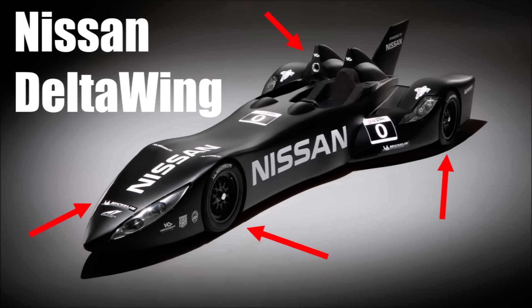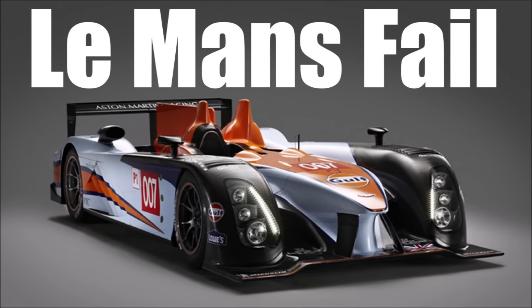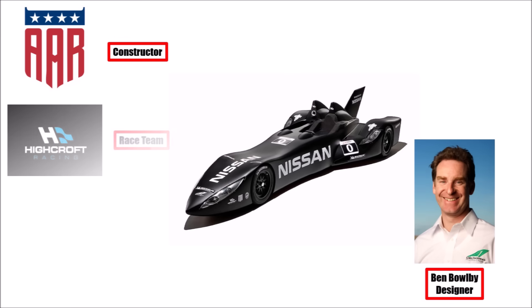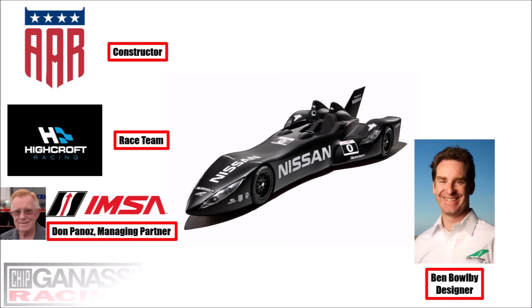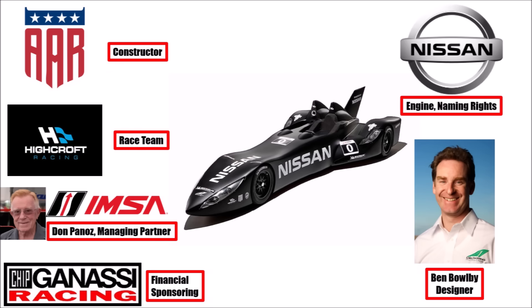In my other video you learned everything about Ben Bobai's delta wing design, which was revolutionary. It started as a single-seater future IndyCar project and used a double-seater chassis of the failed Aston Martin Pro Drive Le Mans project. It was a project of Dan Gurney's All American Racers as constructor of Bobai's design, Highcroft Racing as race team, and Don Panos as managing partner.